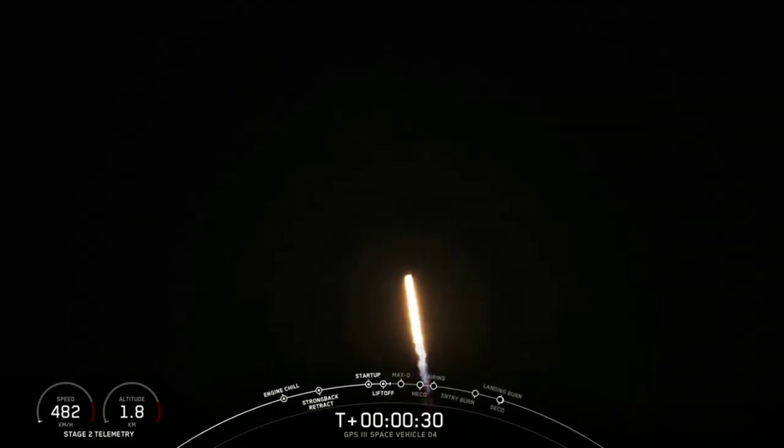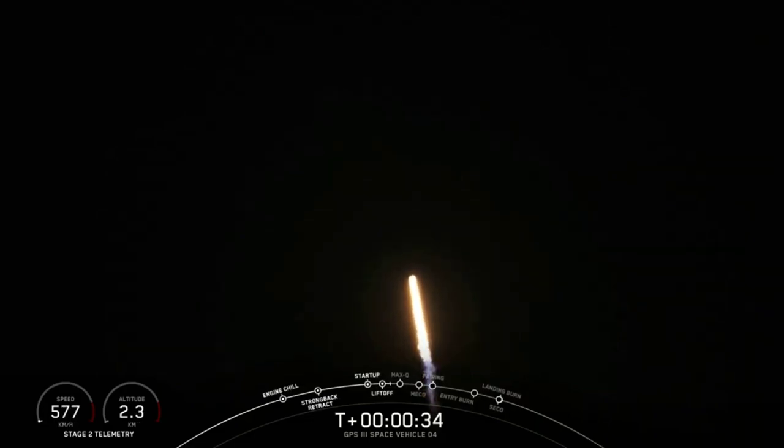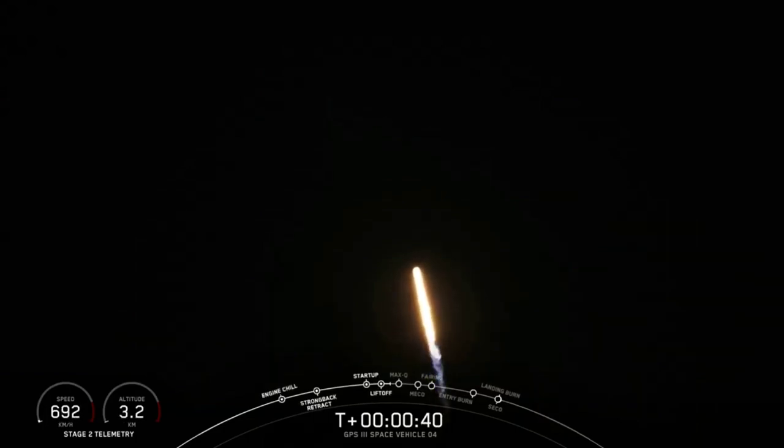30 seconds into flight. Propulsion says the Merlin 1D engines are nominal. We're on trajectory and preparing to throttle down in preparation for maximum dynamic pressure.